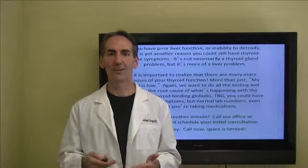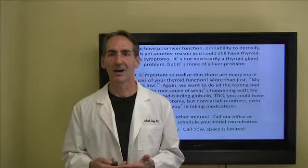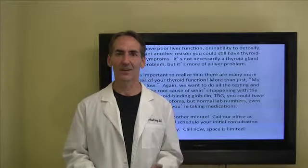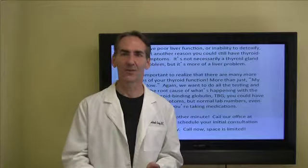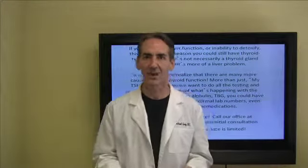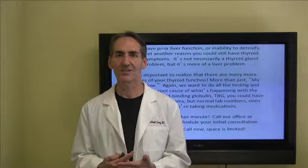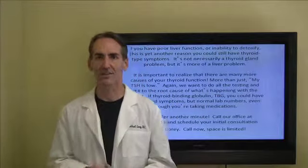It's important to realize that there are many, many more causes of thyroid dysfunction. Hopefully you've learned a few things from each one of these thyroid recovery success secrets. I don't want you to suffer for another minute, another day, or another year. We want to get to the core cause of the problem — call our office for a consultation, examination, and case review of your existing blood work, and we'll get to the core cause.